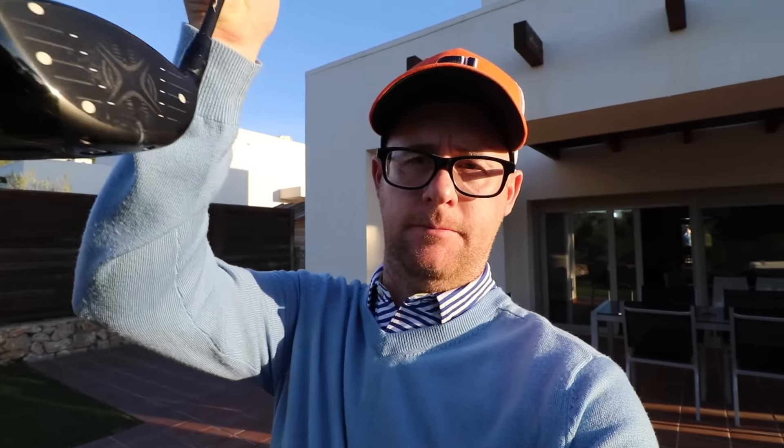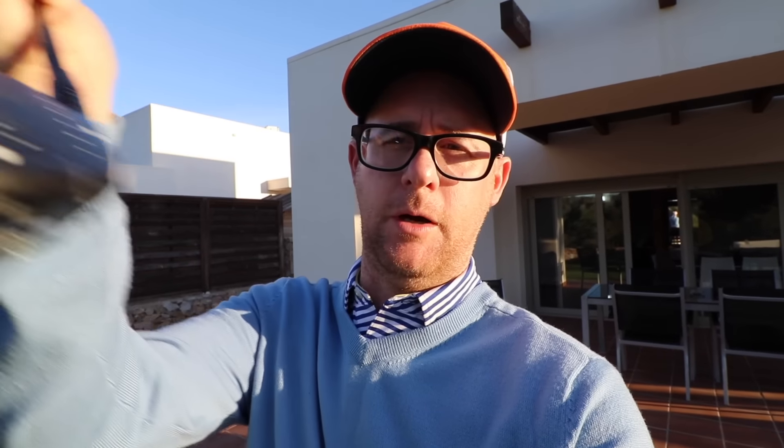Yesterday's question: can you hit down and still hit with plenty of loft? This confuses people a lot. Can you hit down with a driver? Lots of you were in the comments going in. You can hit down, but you can also present loft while hitting down. Many people think hitting down just instantly takes the loft off, and it can do — in some players it does. It's not the same for everybody; it will vary from player to player.